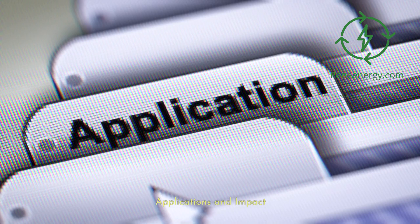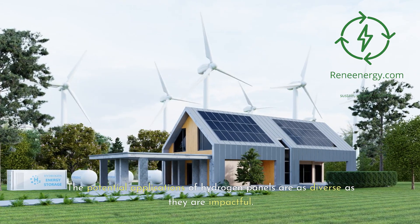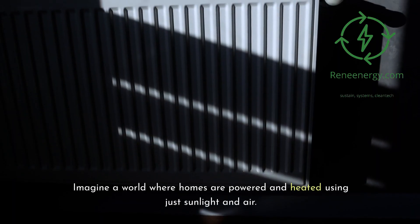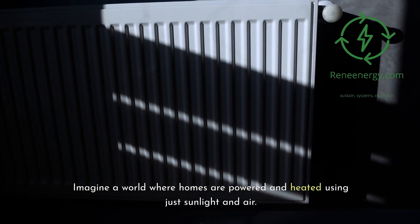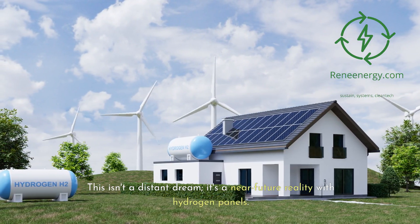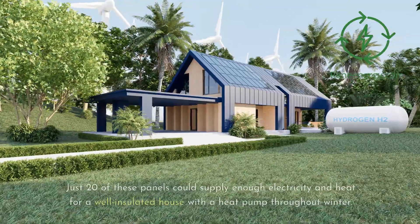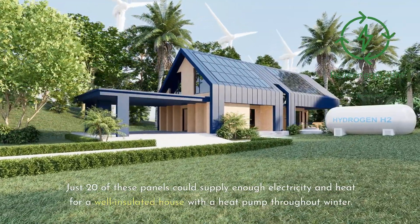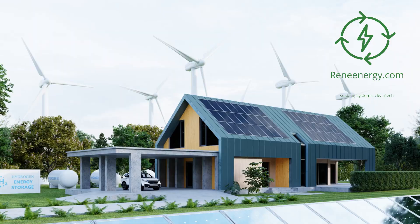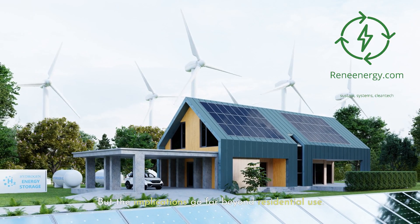The potential applications of hydrogen panels are as diverse as they are impactful. Imagine a world where homes are powered and heated using just sunlight and air. This isn't a distant dream — it's a near-future reality with hydrogen panels. Just 20 of these panels could supply enough electricity and heat for a well-insulated house with a heat pump throughout winter. But the implications go far beyond residential use.